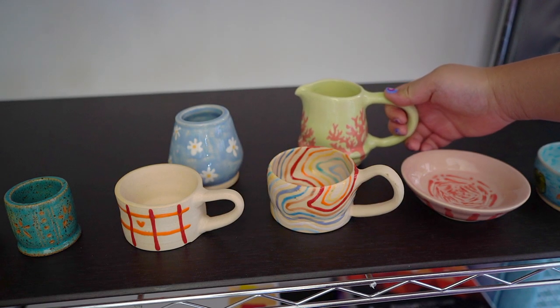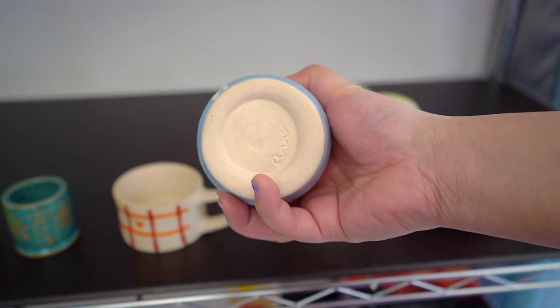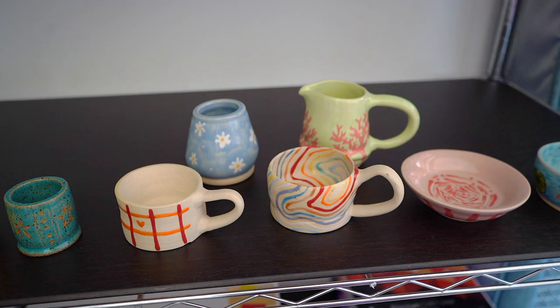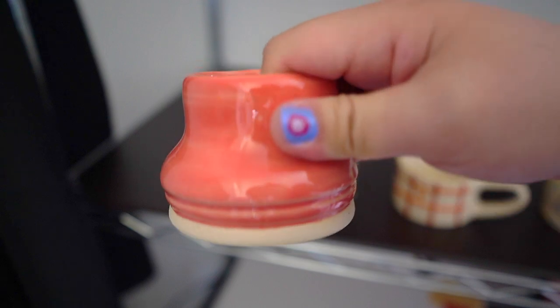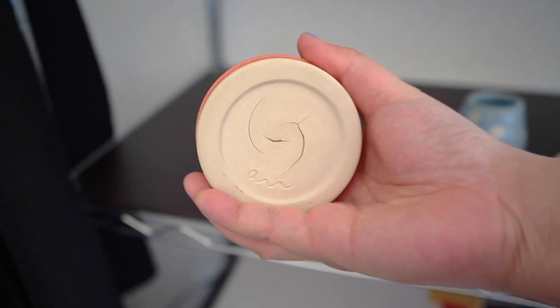I'm lucky that most of my pieces didn't crack, because sometimes with pottery you can do everything right but a crack will pop up anyway — before or after firing. Some you can fix, some you can't, which is great for my perfectionist nature because I have to work on accepting flaws.